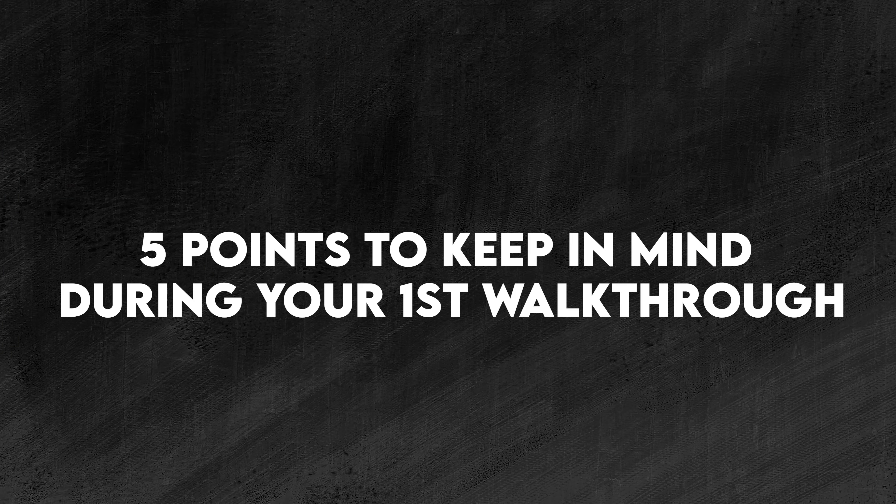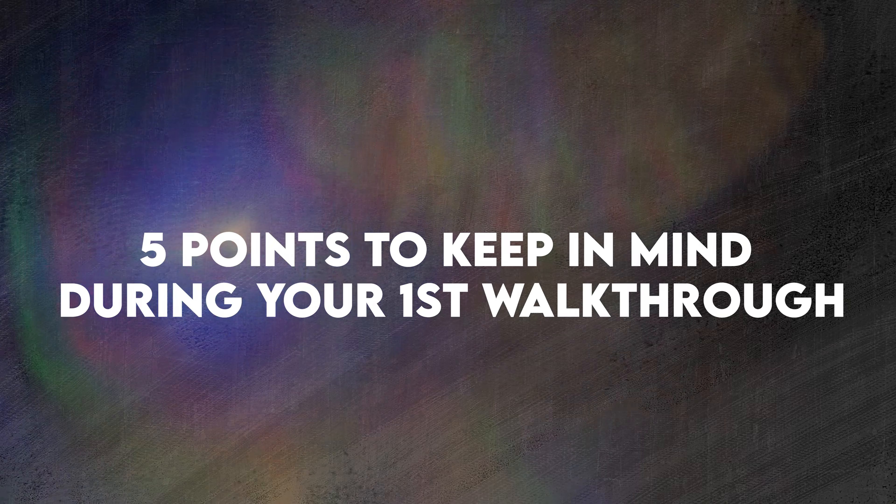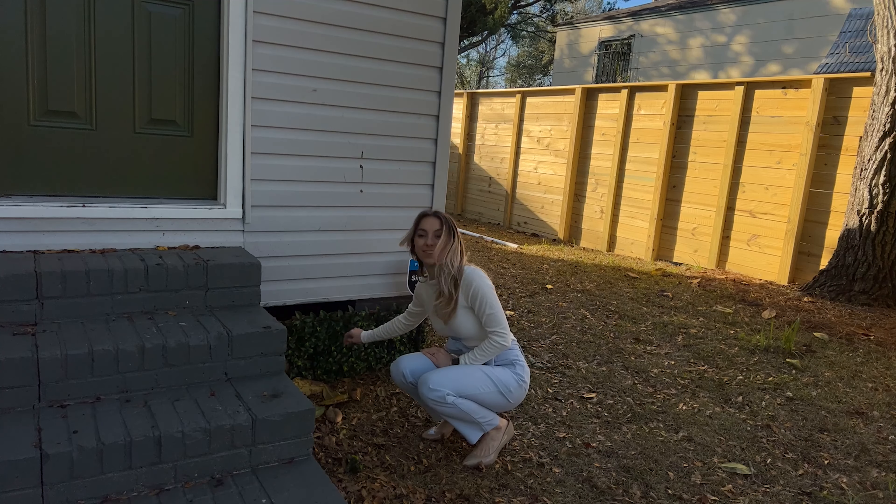Let's get into five points of what you want to keep in mind when you go to your first walkthrough of your new home. Point one: do a thorough inspection. Check out not only the interior but also the exterior — look at the fine details, especially around window frames, AC units, outlets, ceiling fans, recessed lights, all the little details around appliances. Also check your cabinets to make sure they're all even, and look for marks on stainless steel appliances.